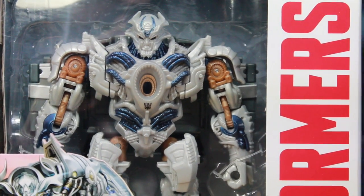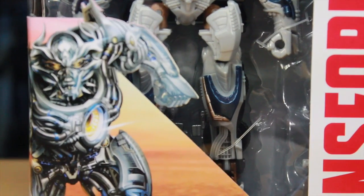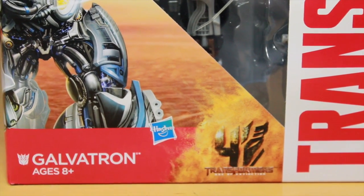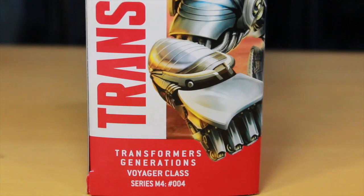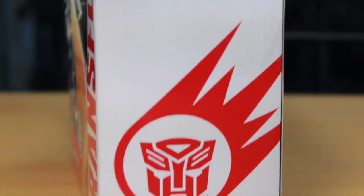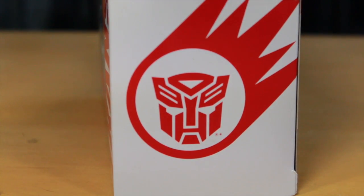You got Galvatron in a nice window display box. It says Transformers on the front with a nice picture of the movie Galvatron. It says Galvatron Transformers, and it continues that same front picture on the side. It says Transformers Generation Voyager class, and interestingly has the Autobot symbol on one side, which is weird because he's a Decepticon.